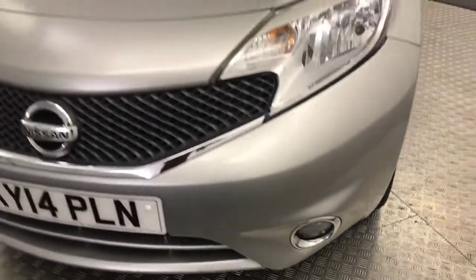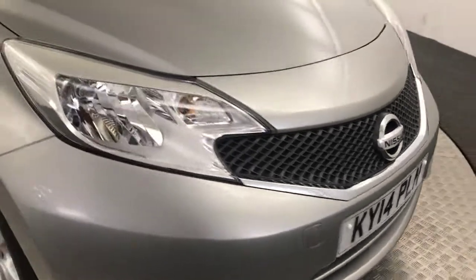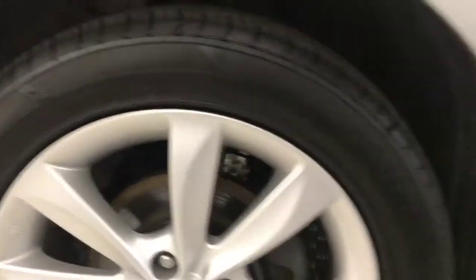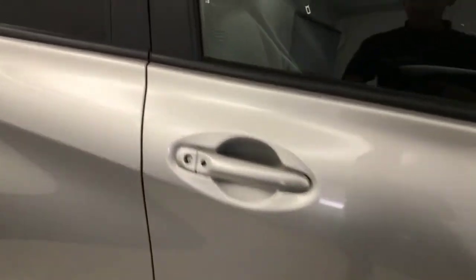It is a nice clean example, especially for the age and mileage — nice and tidy. Around to the side, silver alloy wheels which are really nice and tidy all the way around. There's loads of life left on your tires. Paintwork down the side is nice and clean. There's keyless locking and entry on the doors. You've got privacy glass on the rear windows.